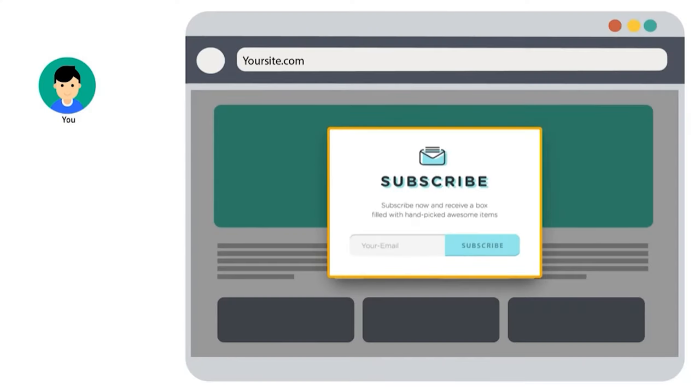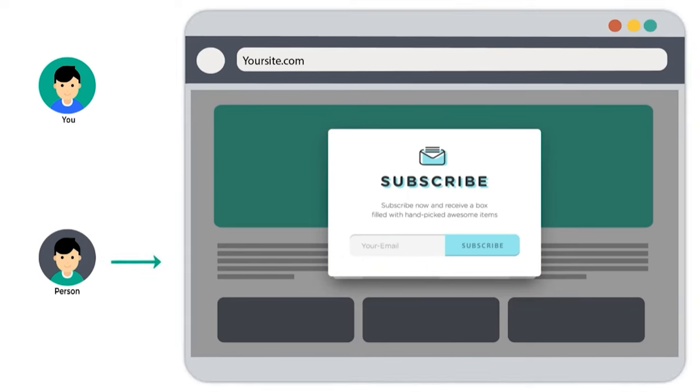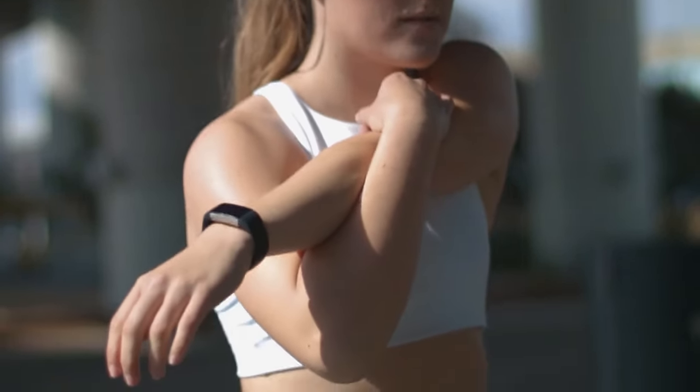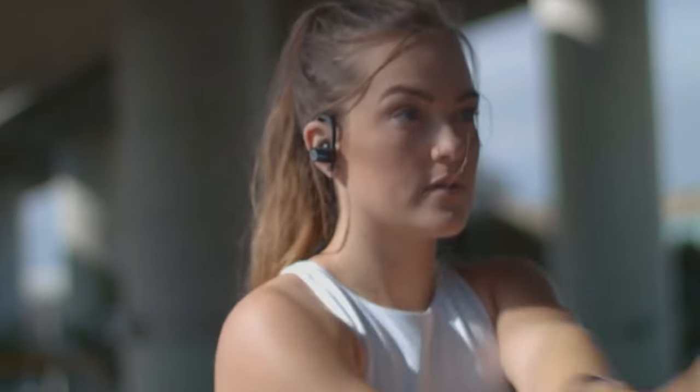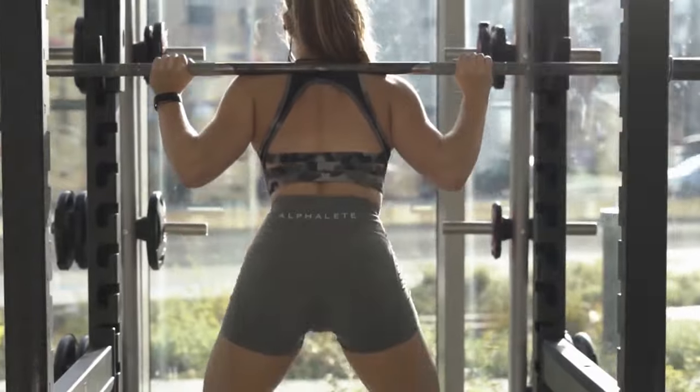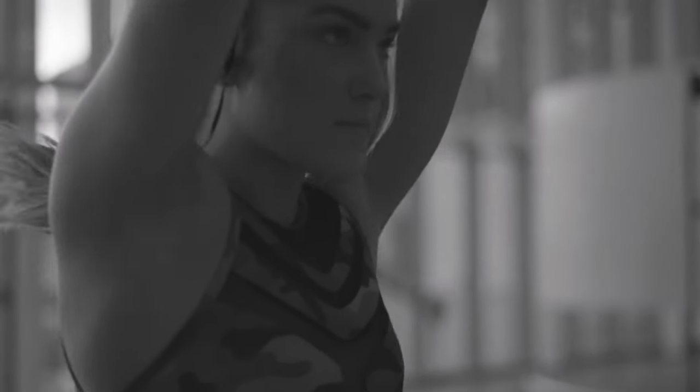A major missed opportunity to increase your conversions through your homepage is email subscriptions. Consider offering something in return for your email newsletter. If you're selling a sports or fitness wear line, maybe offer a tailored physique or bodybuilding program that is meant to get them in shape.